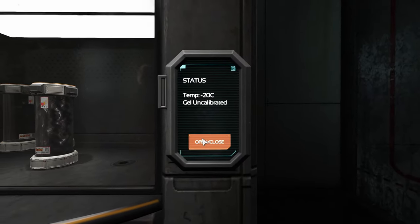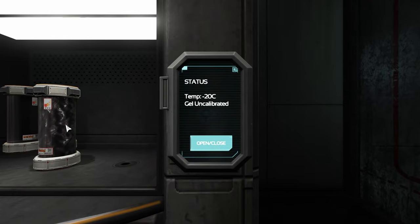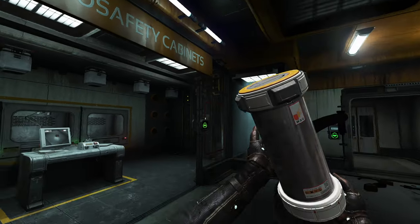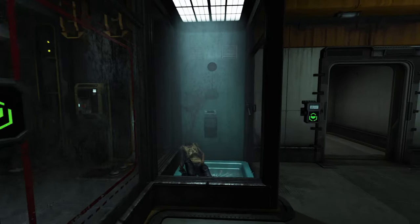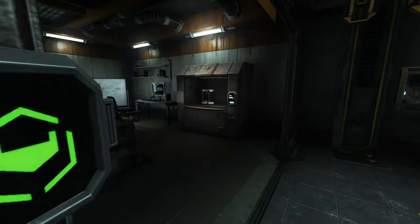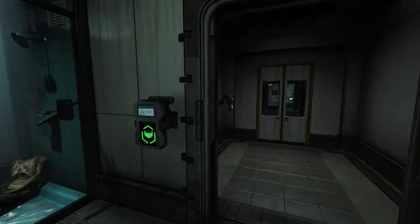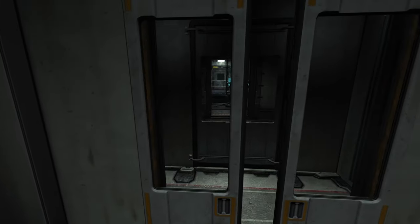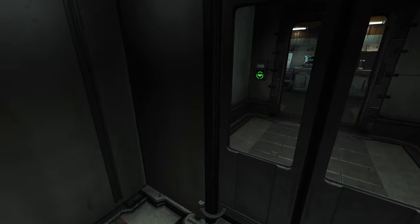Let's open the case. Let's pick up some uncorrupted structure gel. The issue is the WAU is using kind of corrupted structure gel, and we want the uncorrupted stuff — so that's what we just got here. Mission success.